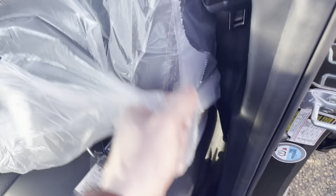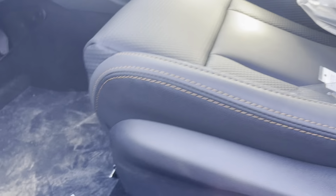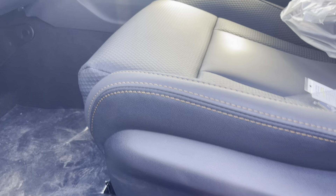The seats have a nice textured pattern — it's a StarTex material, so much easier to keep clean. You don't have to condition it like traditional leather. The seats have the Wilderness badging, and you do have lumbar support and a power seat with tilt.